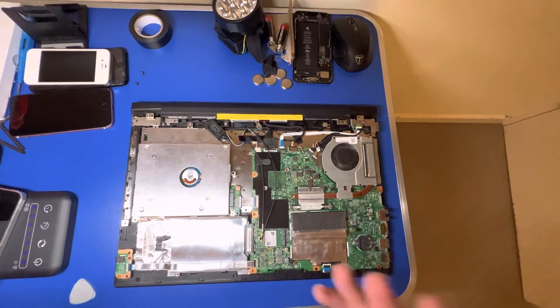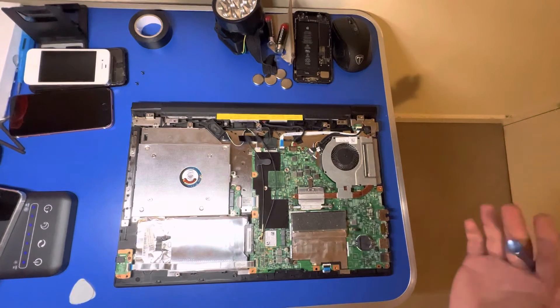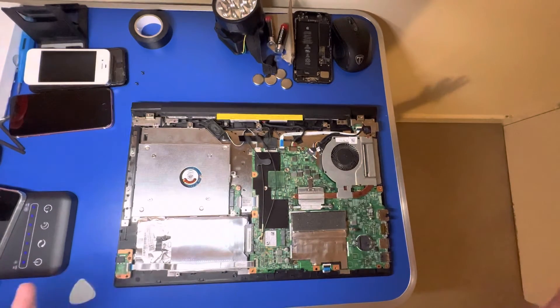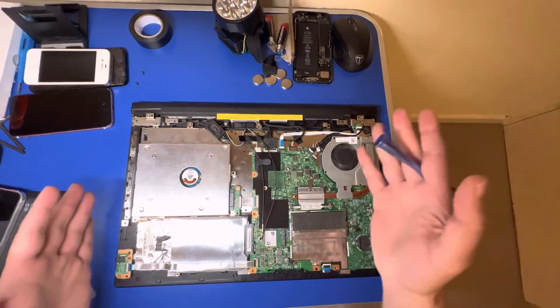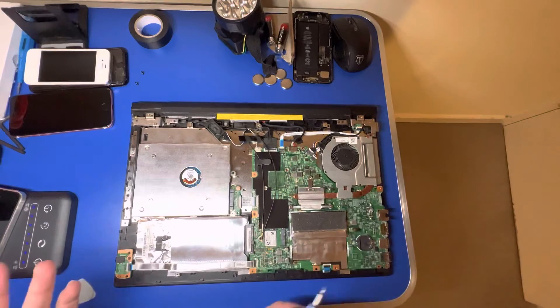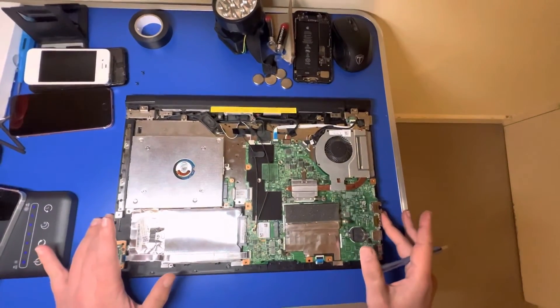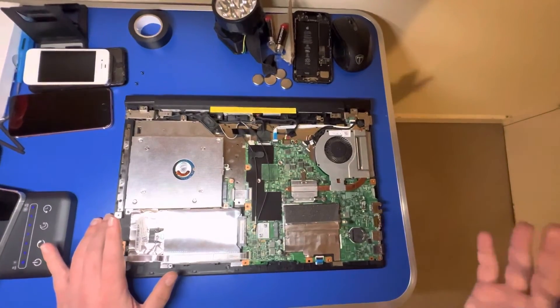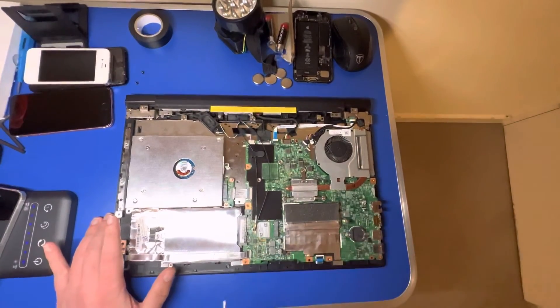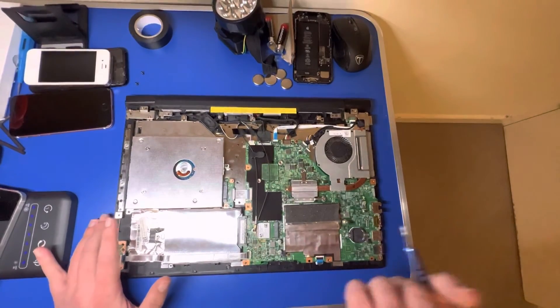You can of course do the same thing with MacBooks, but it's way cheaper to restore a Windows laptop than to do the same with a Mac. For example, I purchased this Lenovo broken, did a restoration on it, and it's been working just fine ever since.